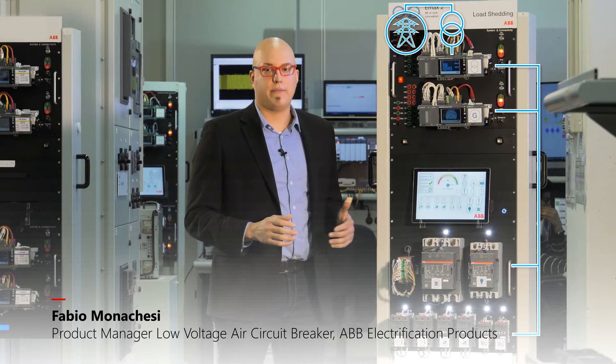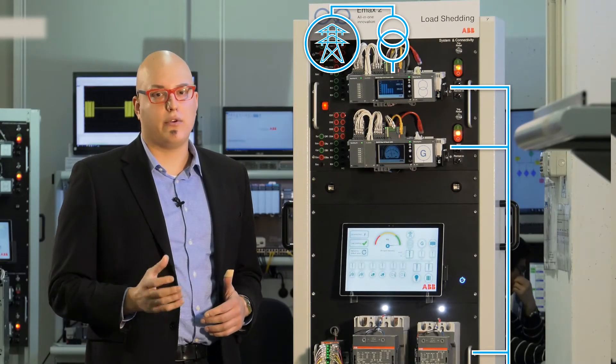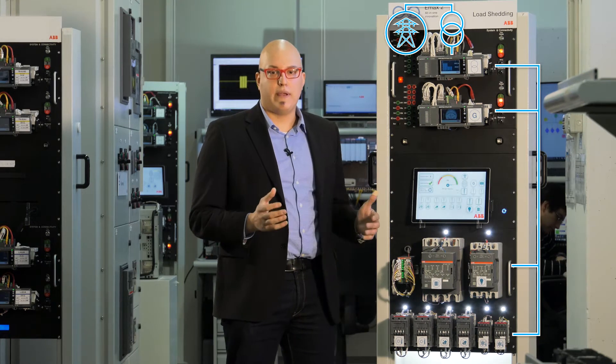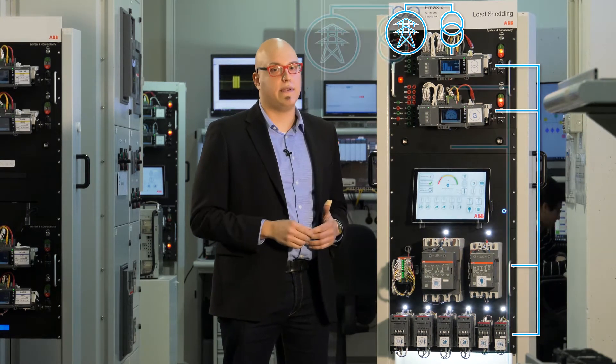ABB EMAC2 is the only innovation that protects low voltage microgrids. It is the first circuit breaker that embeds fast load shedding algorithms to manage the islanding operation of the next generation of plants. This new patented solution is software-based, making energy digital and ensuring service continuity, space saving, and ease of use.